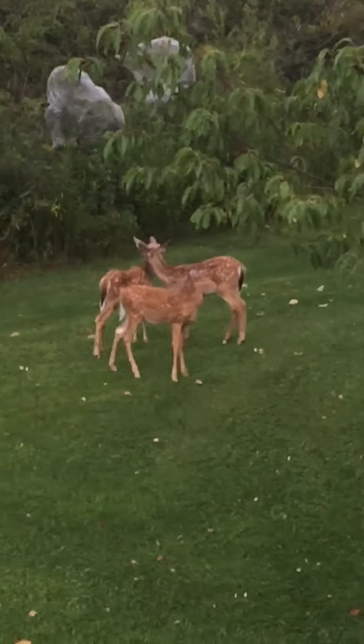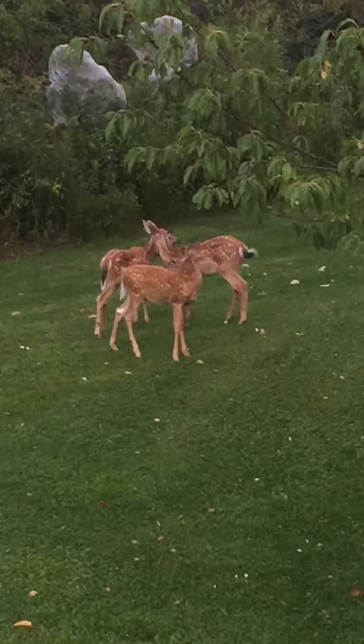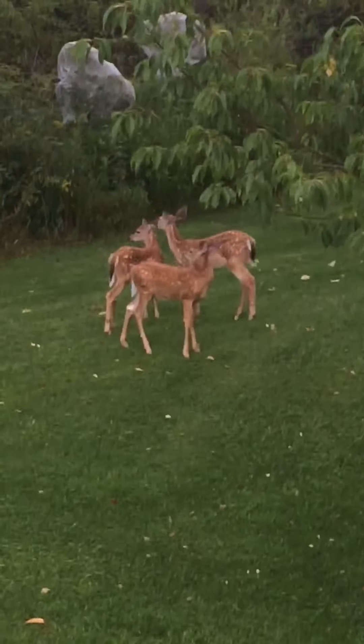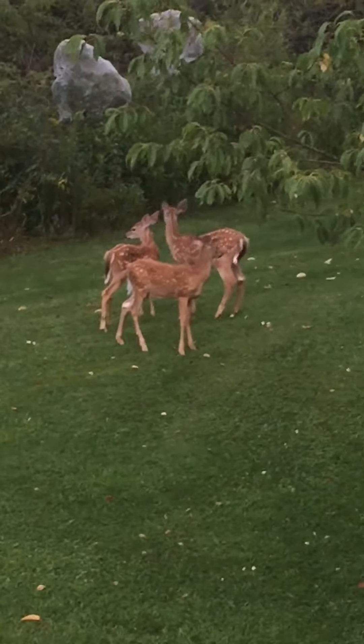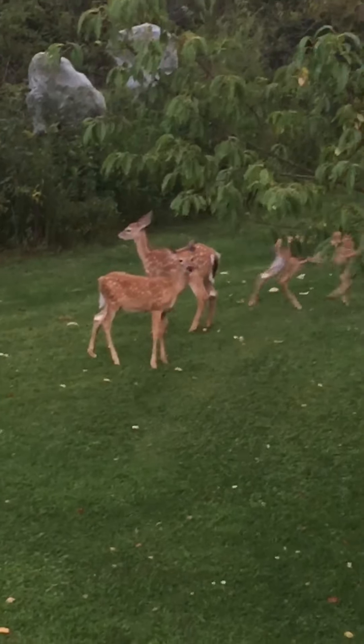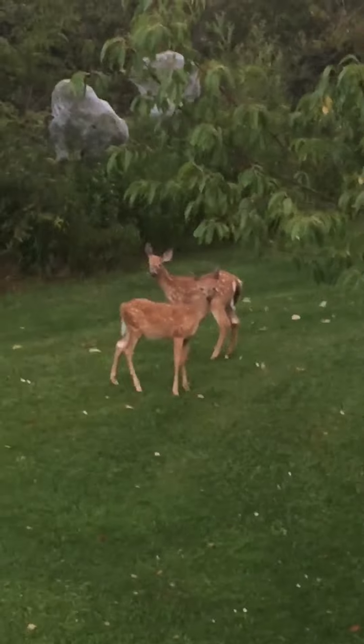Where is mom at? That's the question. They are licking each other, grooming each other. Some say that would be an expression of love; others would say they're just helping to get the bugs off of each other. But who knows.